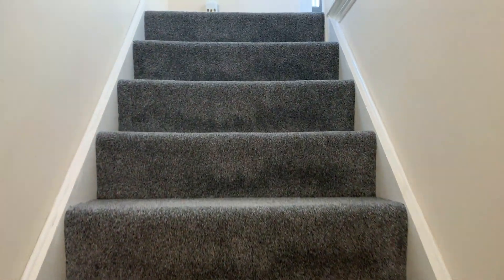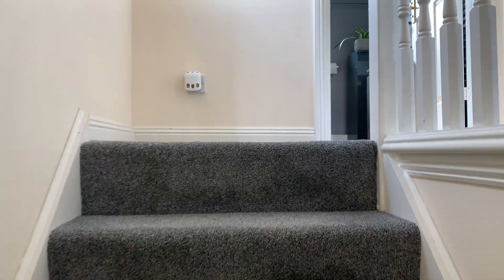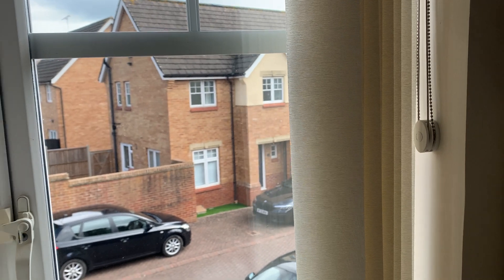Heading upstairs, there is a nice light landing benefiting from a window to the side elevation.